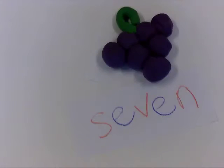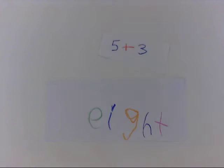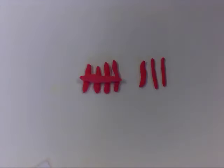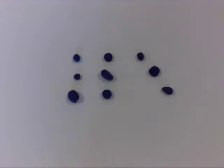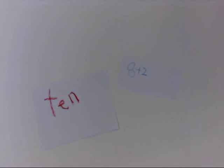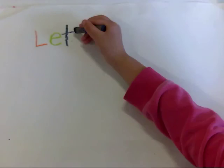Seven — four plus three is the same as seven. Eight — five plus three is the same as eight. Nine — five plus four is the same as nine. Ten — eight plus two is the same as ten. Let's reveal.